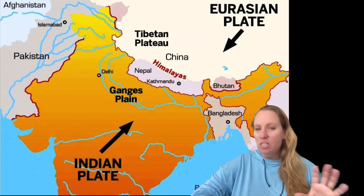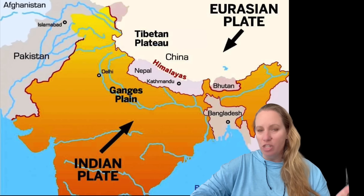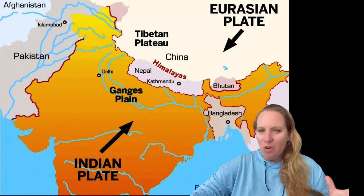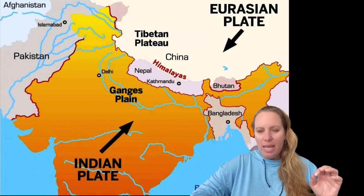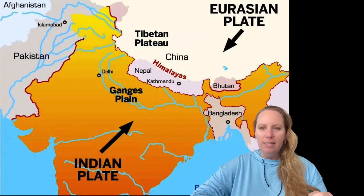This collision is also the primary force behind the Himalayan mountain range, just by the way. But we have recent new studies, and they are really strange, that suggest a surprising new development. A portion of the Indian plate is undergoing delamination.